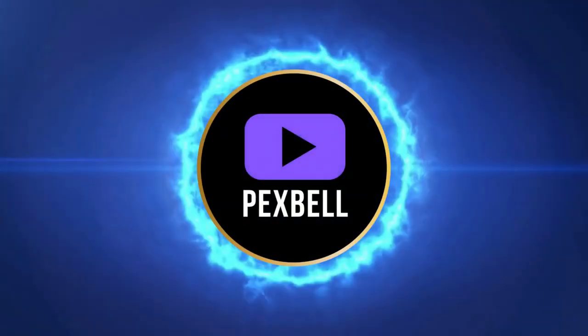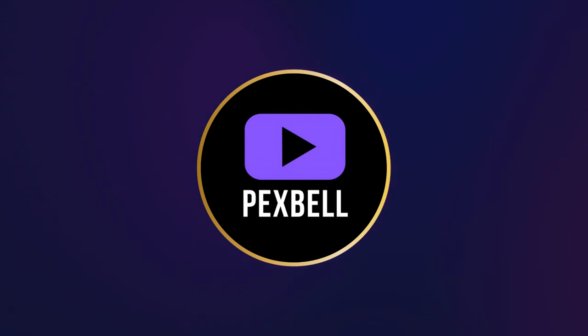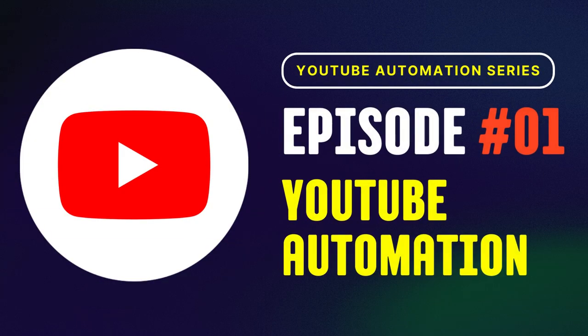Hey everyone, welcome back to Pexbell, your go-to channel for creative and engaging content. Today we're going to dive into a YouTube automation series. I'm excited to kick off this journey with you, exploring the fascinating world of YouTube automation.